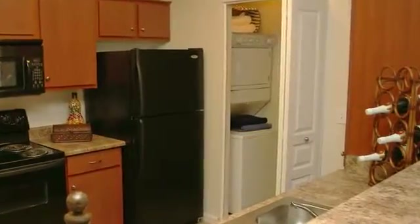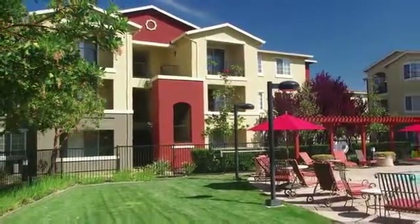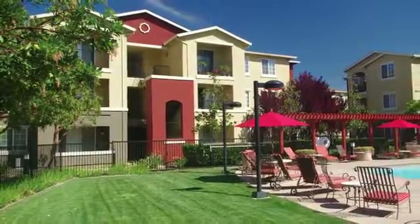A handy washer and dryer, private garages, and a charming patio where you can enjoy the California weather are waiting for you in your new home.